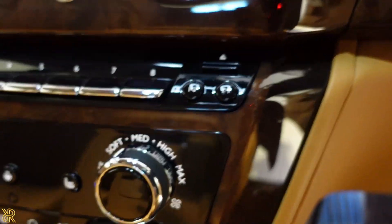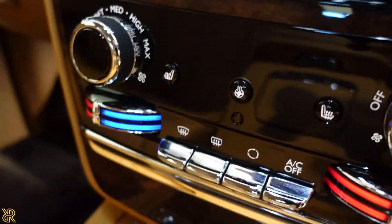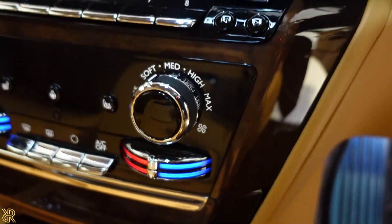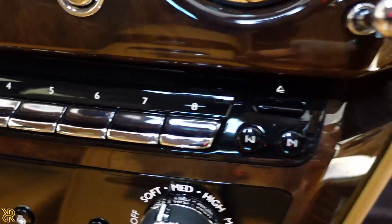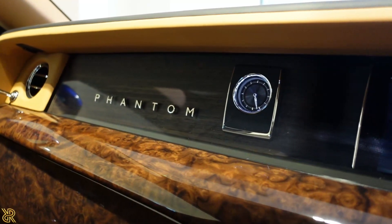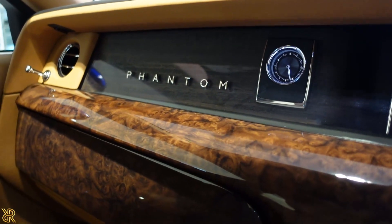Look at these — they're really nicely designed. All these buttons you've got here. And look at that Phantom logo and the clock — it's just unreal. I love that.